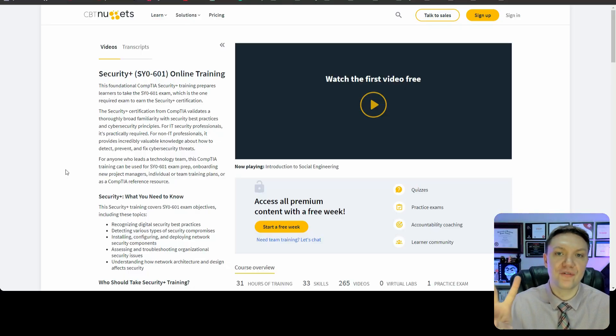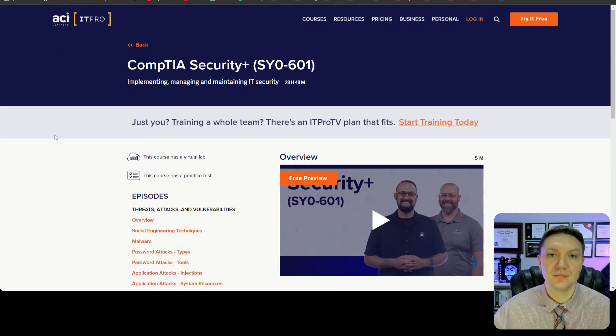The first core ingredient, also the first step in any certification that I do, is a video series. When it comes to video series, there are two platforms that I recommend: CBT Nuggets and ITProTV. You honestly can't go wrong with either one, so just pick one and stick with it through its entirety.